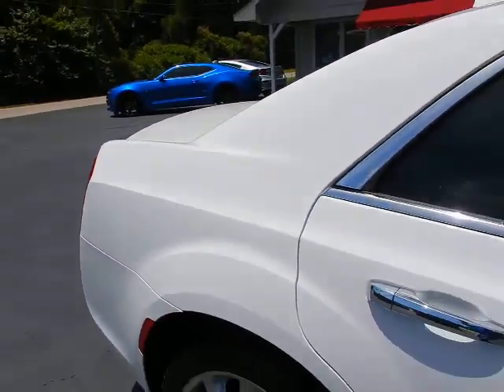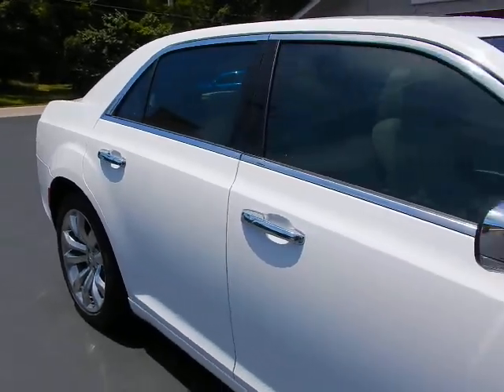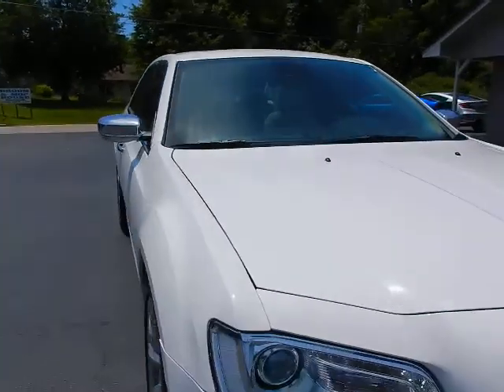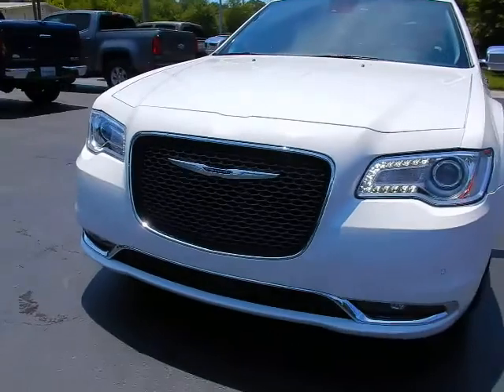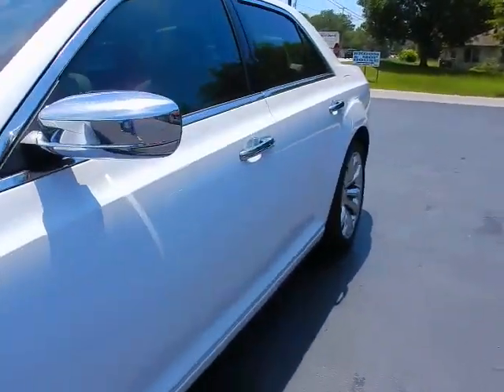This vehicle is bright white with linen perforated leather interior, chrome door handles, chrome mirrors, and even LED turn signals integrated into those mirrors. Projector beam headlights, LED daytime running lights, fog lights, and keyless entry.